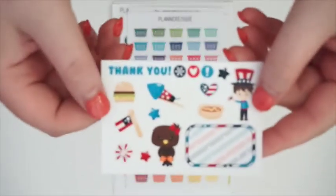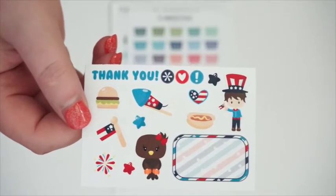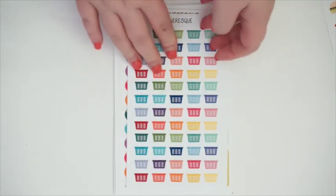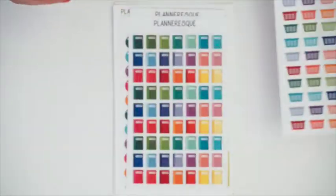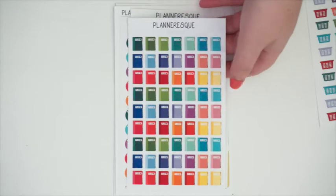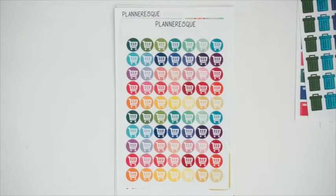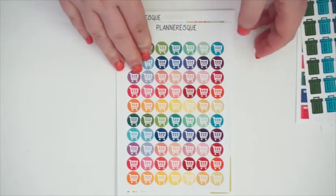The first thing we have is the sampler — very patriotic and adorable. I can't wait to utilize some of these for my 4th of July weekend spread in my Erin Condren. I ordered some functional stickers because I needed some to track things in my planner: laundry baskets for laundry, and some adorable planner stickers because I love notating on Sundays that I need to plan. I also ordered some garbage cans because we have to take out our trash on Monday nights.